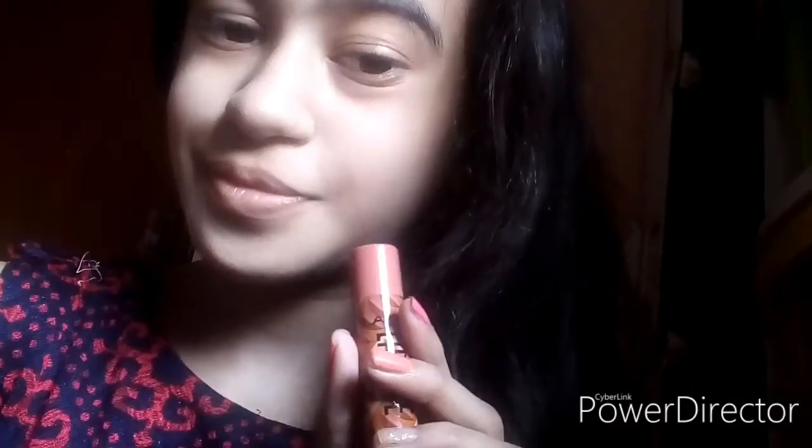Next I'm using this Lakme Radiance Compact for baking, and I'm using a mini powder brush as well. After that, I'm gonna use this Lakme Lip Love Caramel lip bar.